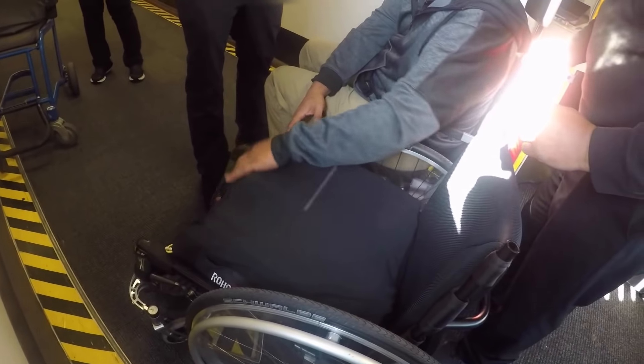Here I'm putting my seat cushion back on my wheelchair. I'm pretty particular about it — I've learned that if I don't get it exactly right, I tend to have problems.